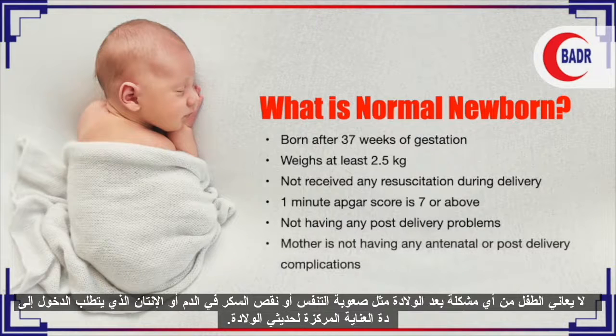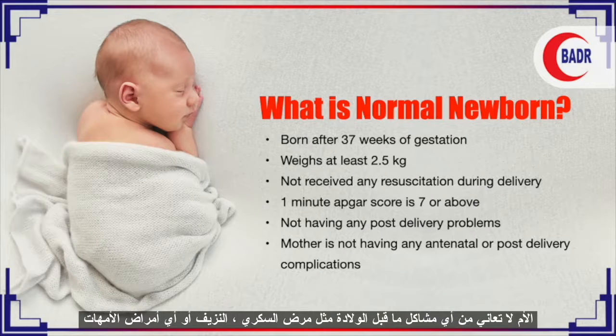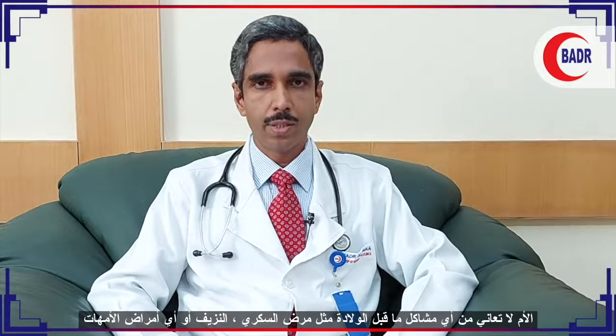A normal newborn is also one who is not having any post-delivery problems like hypoglycemia or sepsis requiring NICU admission, or whose mother is not having any antenatal problems like diabetes mellitus, antepartum hemorrhage, maternal illnesses like RH isoimmunization. So how do we care for a normal newborn immediately after delivery?